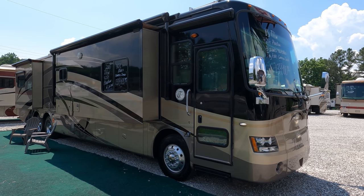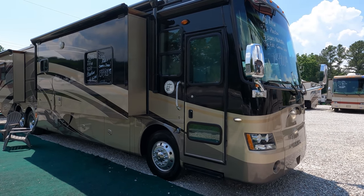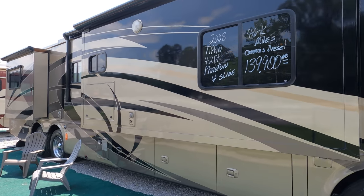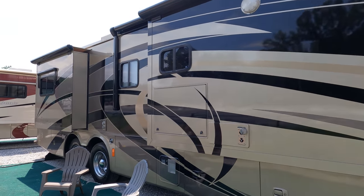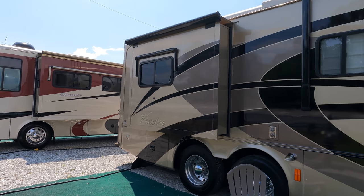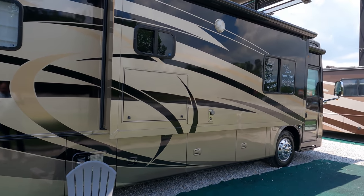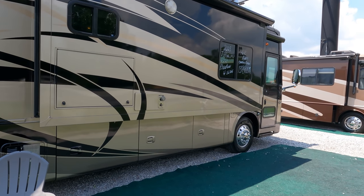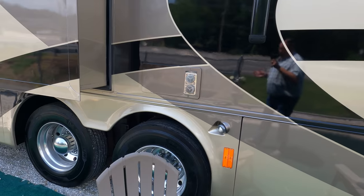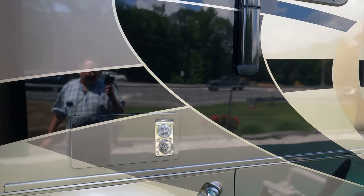Just because it may be out of your personal price range doesn't mean it's out of somebody else's. Look at what this thing costs new — I'm selling it way under NADA retail. 46,000 miles, 42 and a half feet long, beautiful multi-stage full body paint, fiberglass one-piece molded roof, built on a Spartan chassis with the 8.3 liter ISC Cummins diesel, 360 horsepower, 1,050 pound-feet of torque.